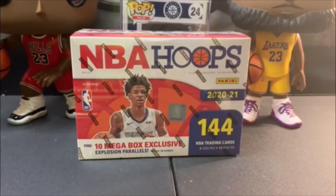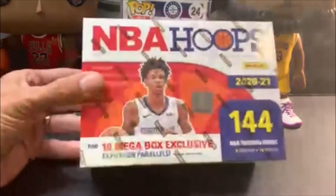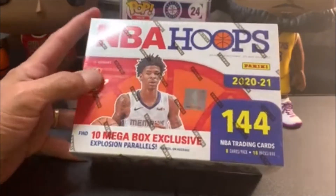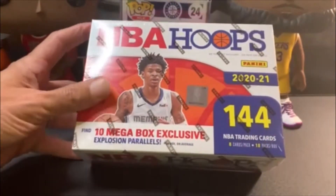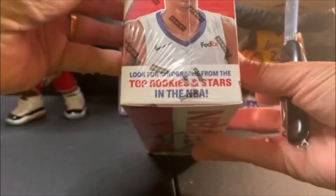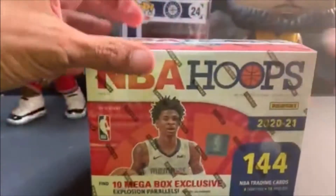Hey guys, Barrett back here and it's time for another video. Today's video is going to be a basketball opening — we've got a 2021 Hoops mega box with Ja Morant on the front. We got 10 mega box exclusive explosion parallels. I wonder if there are any autos guaranteed — it just says 'look for autographs,' not guaranteed. That's kind of sad.